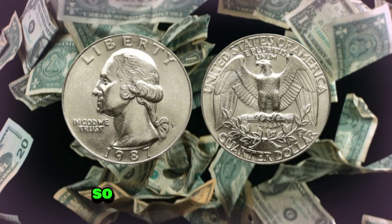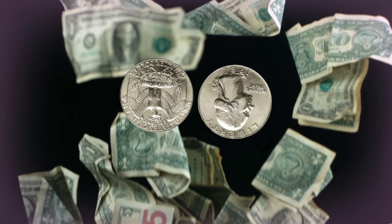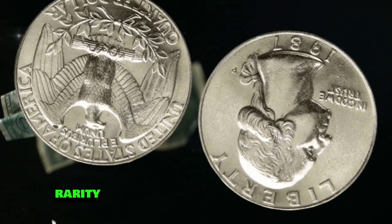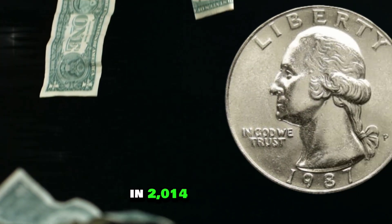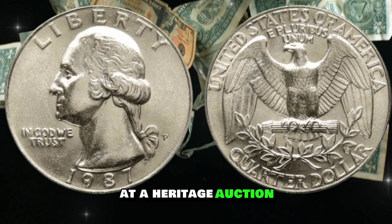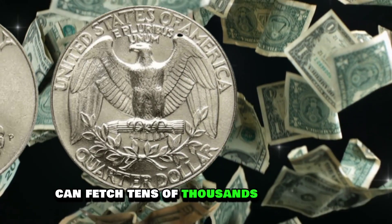How much is a 1987 proof strike quarter dollar coin worth? The value of this coin can vary depending on its condition, rarity, and the demand from collectors. In 2014, an example sold for an astonishing $2.5 million at a Heritage auction. Even lower graded examples can fetch tens of thousands of dollars.